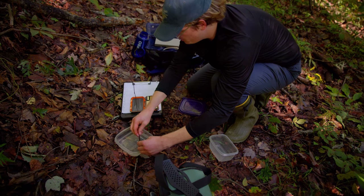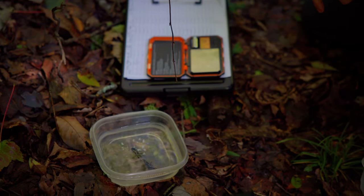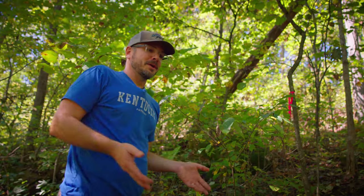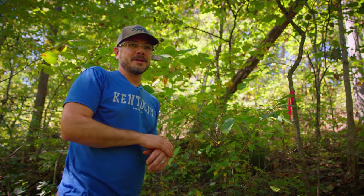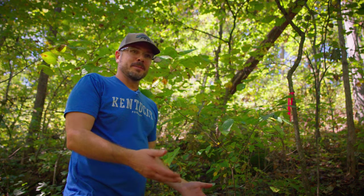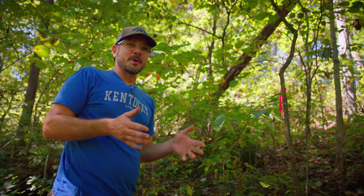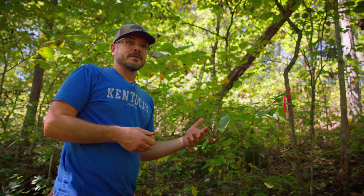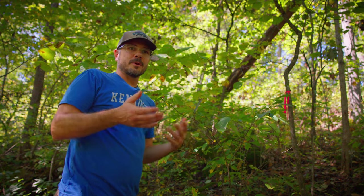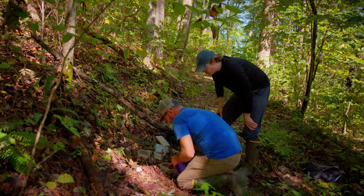I can talk about these things in the classroom, but when you experience it firsthand you get a much better understanding. Doing research in a field situation comes with a lot of different challenges. For one, we had to carry all these boards out here — this is just one out of eight arrays. We set it up in a specific experimental design and monitor them on a regular basis. It's a good experience for undergraduates to get every aspect of how we set up a study in a field situation.